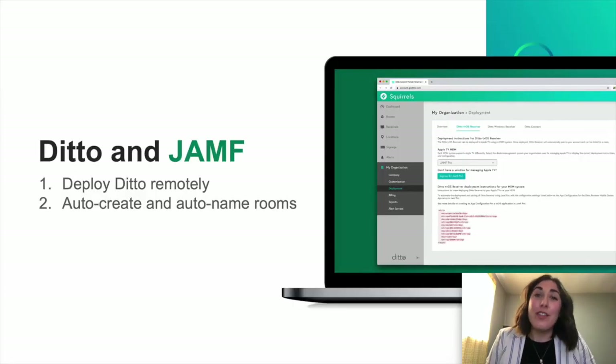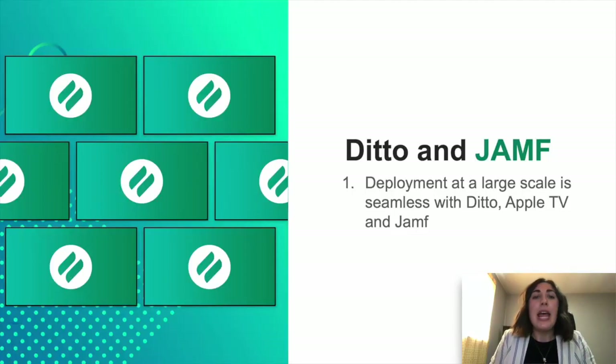With Ditto and Jamf, you're able to deploy Ditto remotely directly through our account portal, which takes you directly to Jamf Pro. So if you're working from home and have all your Apple TVs already deployed, you can sit back and push that out via Jamf. You're auto-creating and auto-naming your rooms. Whether it be five screens or 500 screens, you'll be done in no time. It's a way to really seamlessly deploy at a large scale for both your Apple TVs and for Ditto.